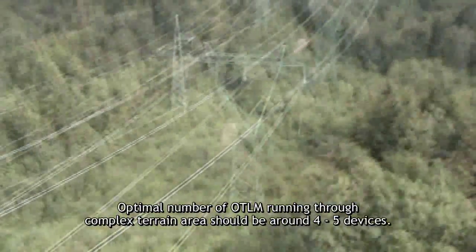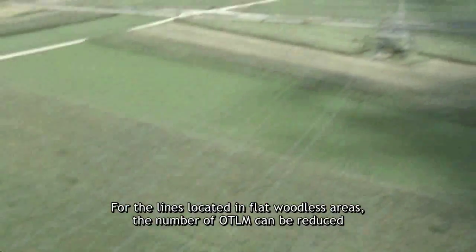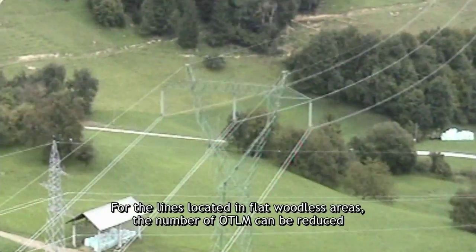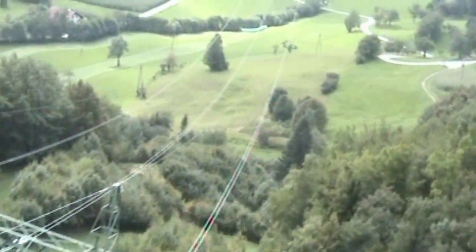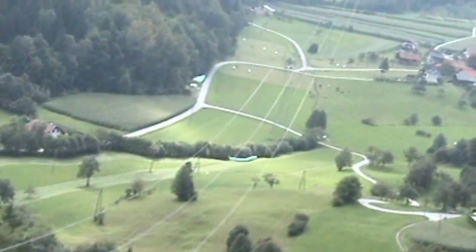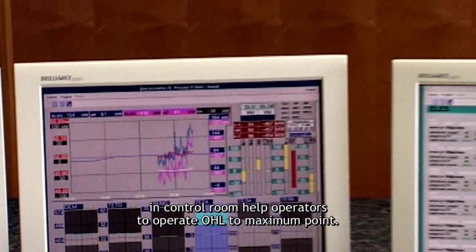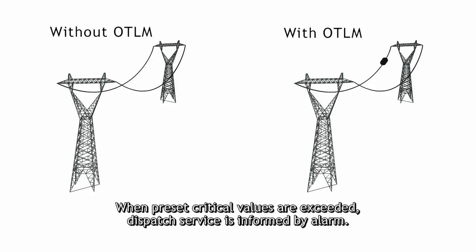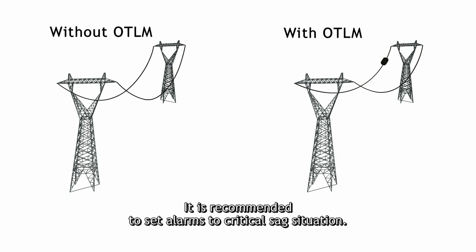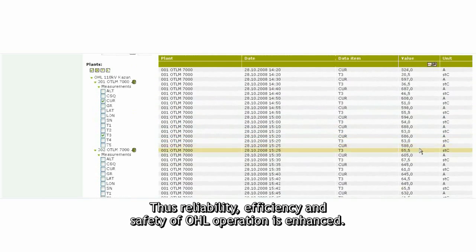The optimal number of OTLM devices through complex terrain areas should be around 4 to 5 devices. For lines located in flat, woodless areas, the number of OTLM devices can be reduced to two — one at the beginning and one at the end of the route, or at sections of considerable pivot angle. Real-time data about temperature and current at power line critical sectors on the SCADA computer in the control room helps operators run overhead lines to maximum capacity. When preset critical values are exceeded, dispatch service is informed by alarm. It is recommended to set alarms to critical sag situations, thus enhancing reliability, efficiency, and safety of overhead line operation.